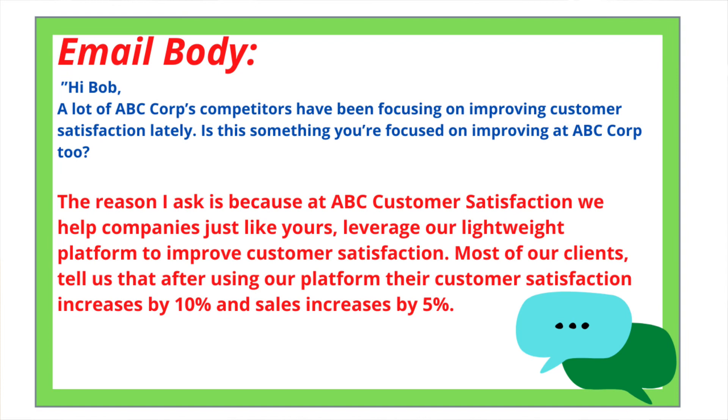For the body, you'll use all the information collected during the discovery phase — details about the client, the product, their value proposition. Keep it to the point and don't waste time, because people have short attention spans. For example: 'The reason I ask is because at ABC Customer Satisfaction, we help customers just like yours leverage our lightweight platform to improve customer satisfaction. Most of our clients tell us that after using our platform, their customer satisfaction increases by 10% and their sales increase by 5%.'